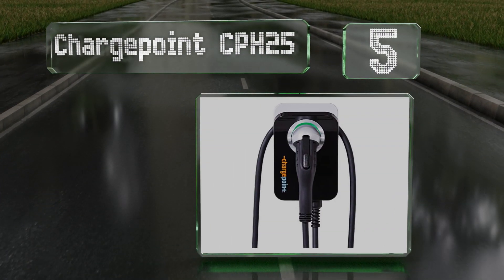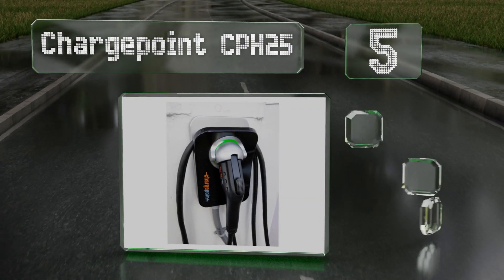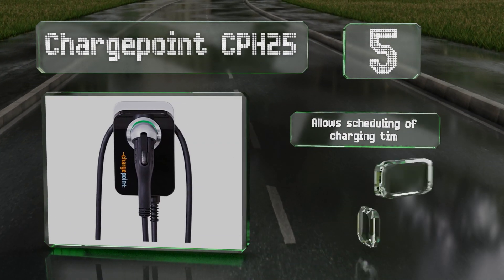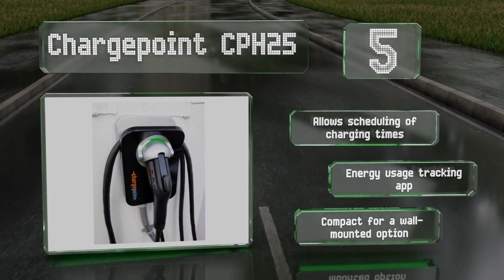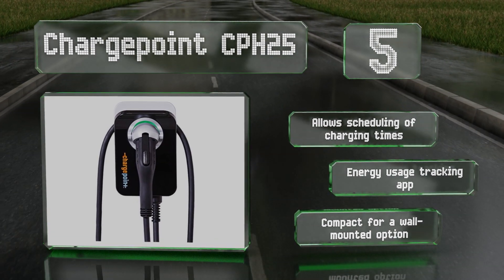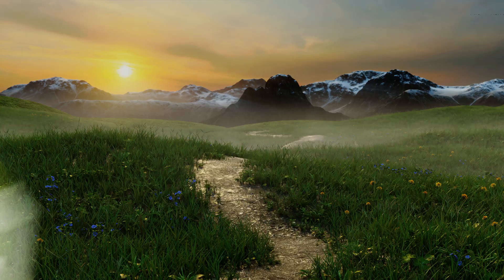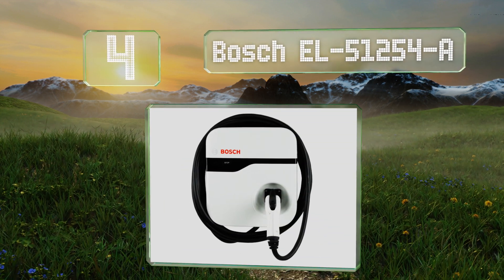Halfway up our list at number five, the ChargePoint CPH25 comes in hardwired and plug-in models, both of which are available with either an 18 or 25-foot cable. It gives vehicles roughly 25 miles of range per hour and is connected, making it suitable for places where you need a quick top-up. It allows for scheduling of charging times and comes with an energy usage tracking app, and it's fairly compact for a wall-mounted option.